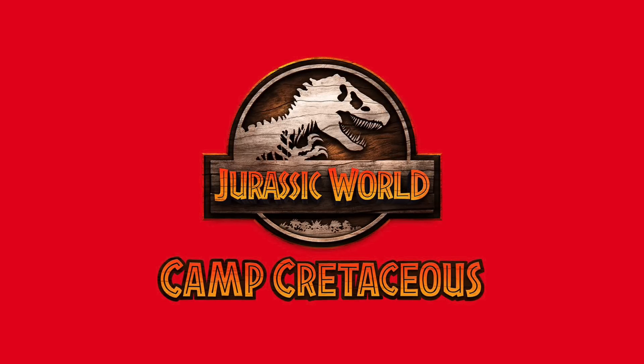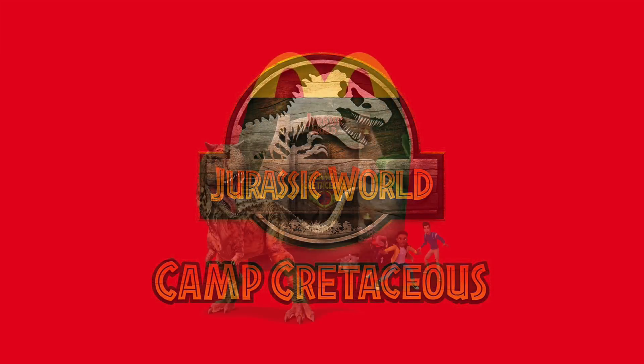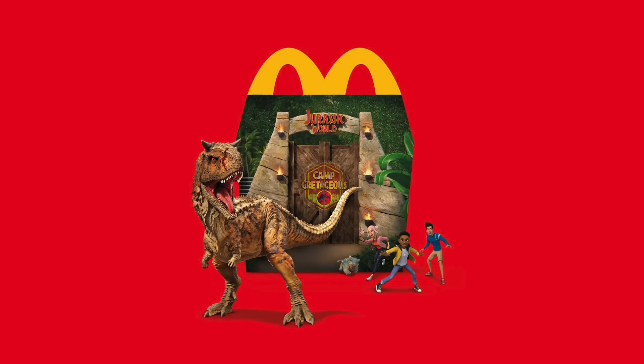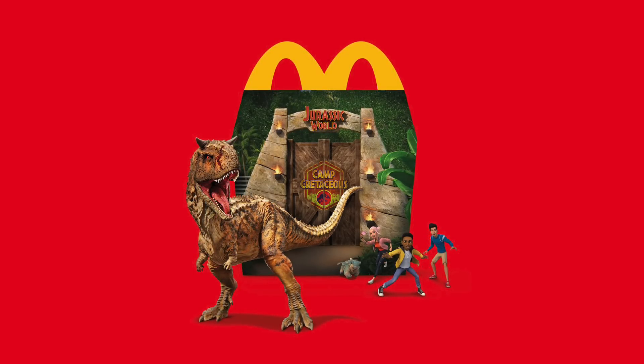There are some newer figures that have revealed themselves more so than we even knew about. We already talked about the figures coming to the US as part of this promotion, with Camp Cretaceous having a tie-in with McDonald's at least in the month of September here in the US.